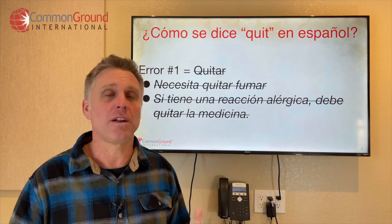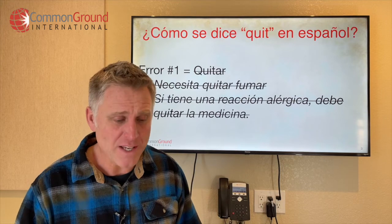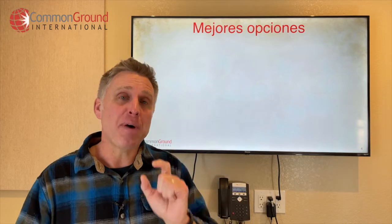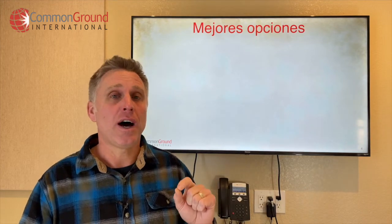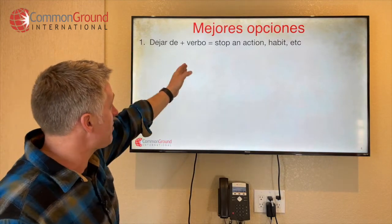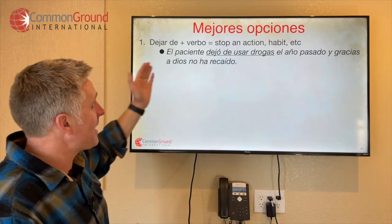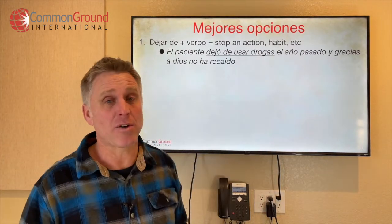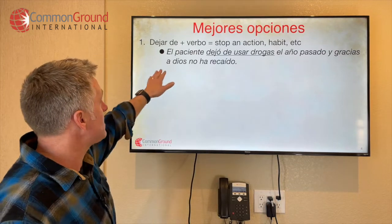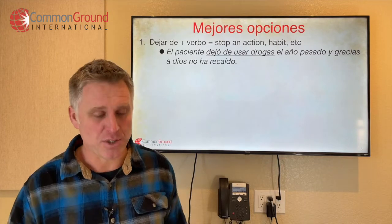What we want to do is figure out the best way to say stop doing something. Some mejores opciones — when it comes to stopping an action, your best equivalent for stop is dejar de. Dejar de with a verb means to stop an action or stop a habit. For example: El paciente dejó de usar drogas el año pasado — the patient stopped using drugs last year. Y gracias a Dios no ha recaído — and thank God he hasn't relapsed.